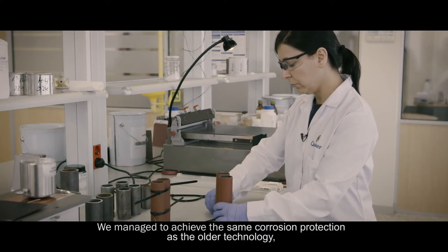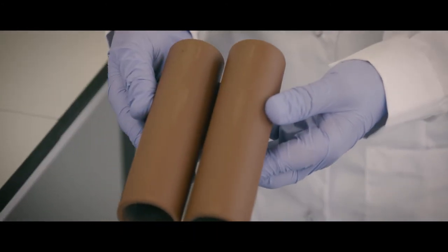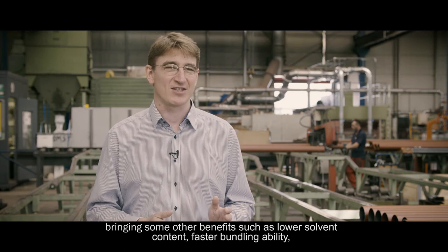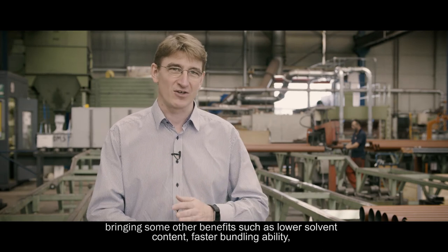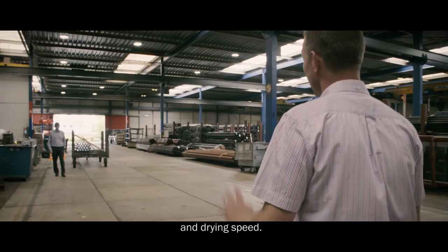We managed to achieve the same corrosion protection as the older technology, bringing some other benefits such as lower solvent content, faster bundling ability and drying speed.